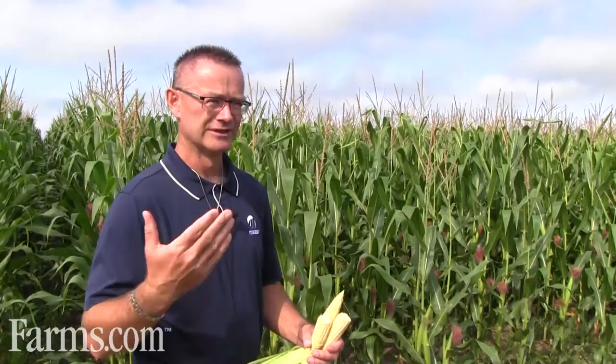The field is in very good agronomic condition. Weed control is good, plants are healthy, so it should set up for a good final harvestable yield. This has been the Farms.com Corn Report, sponsored by Mazec Seeds. Mazec Seeds: great seed, great people — harvest the difference with Mazec.